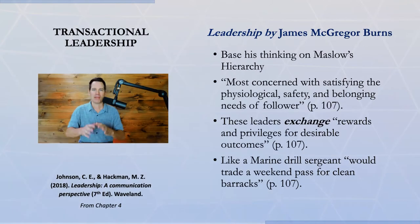It's like a marine drill sergeant, as the example goes in the Johnson book. The marine drill sergeant would trade a weekend pass for a clean barracks. So there's an exchange — you do a good job, you get rewarded.